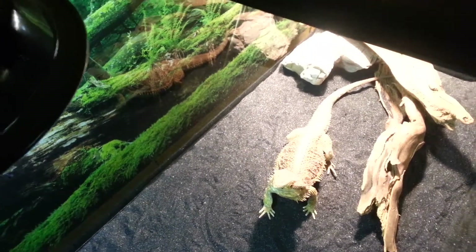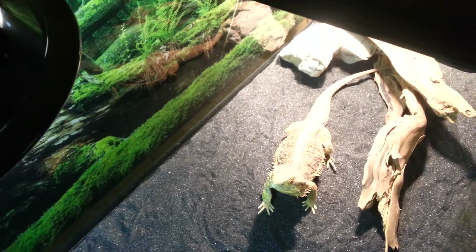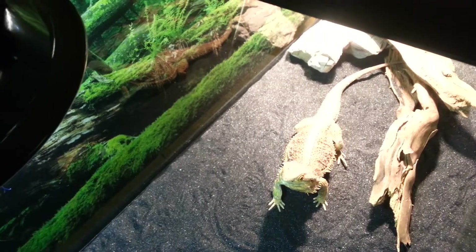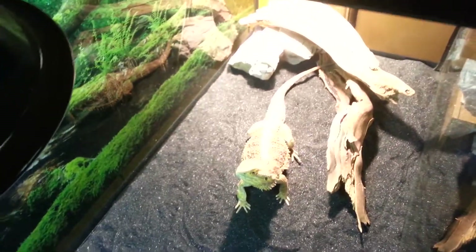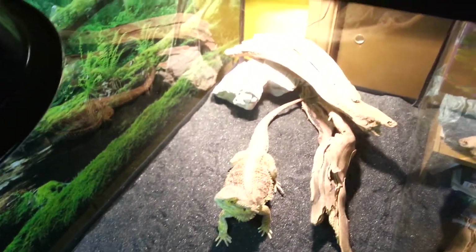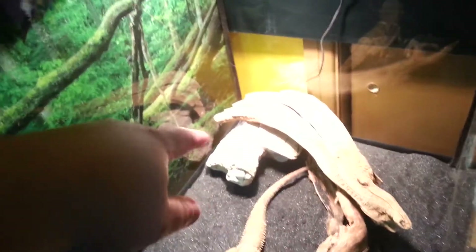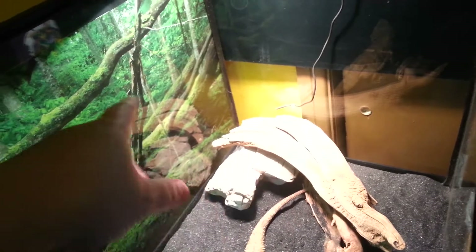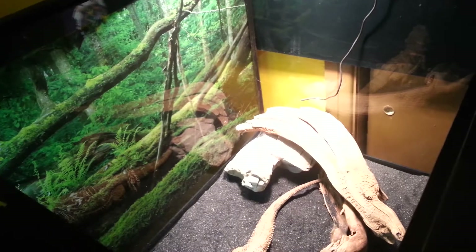I don't know if we're going to be putting anything else in her tank. At her size I don't think she needs a hide or anything — that's up to Pat. Babies can need hides and stuff, but I don't think she's ever had one so I don't think she cares. She's only had those two logs. The rock is ours that Pat had, and he put it under the logs to make it better for her.